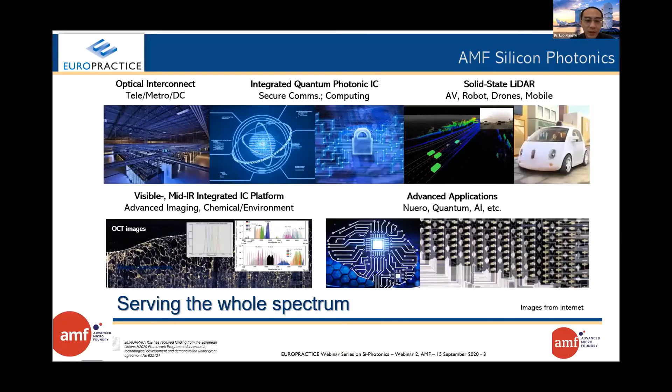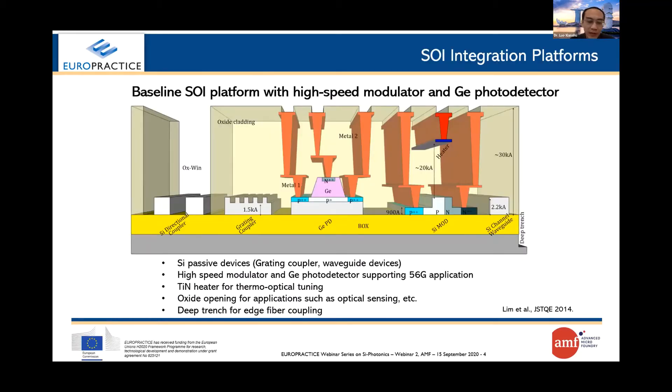AMF is a spin-off from IME A*STAR and is a dedicated silicon photonics foundry. We provide silicon photonics wafer fabrication aiming for various applications such as optical interconnection, data communication, LiDAR, quantum communication and so forth. AMF can provide different integration platforms, but there are three baseline platforms. Here we show the most common SLI integration flow which includes all kinds of passive and active devices used for silicon photonics — an integration flow we have developed and used for more than 10 years.